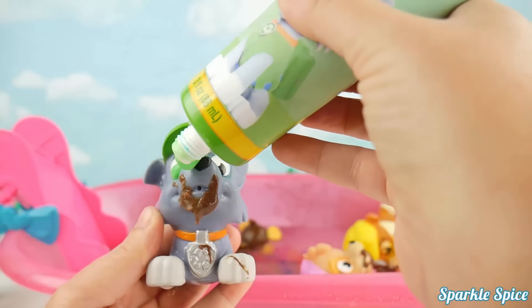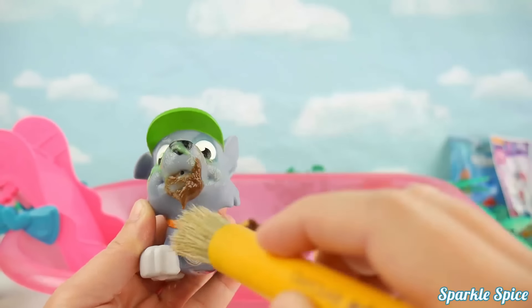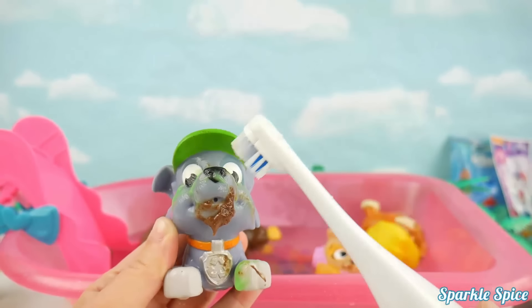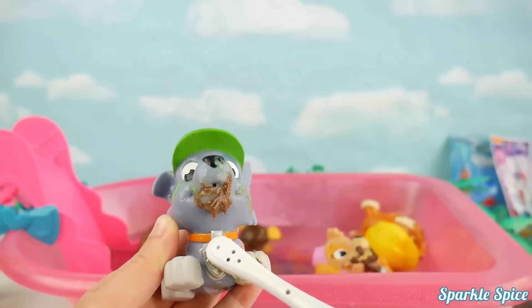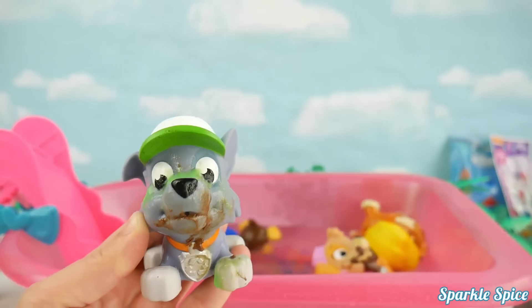Here we go! Right on your little nose! That should be enough! Let's just spread it all around to loosen up that chocolate! It's even on your badge, let's get that too! Now for a real good scrub! Let's see how it works! Come on off chocolate! Let's get that badge, we want it nice and polished! It's really helping!